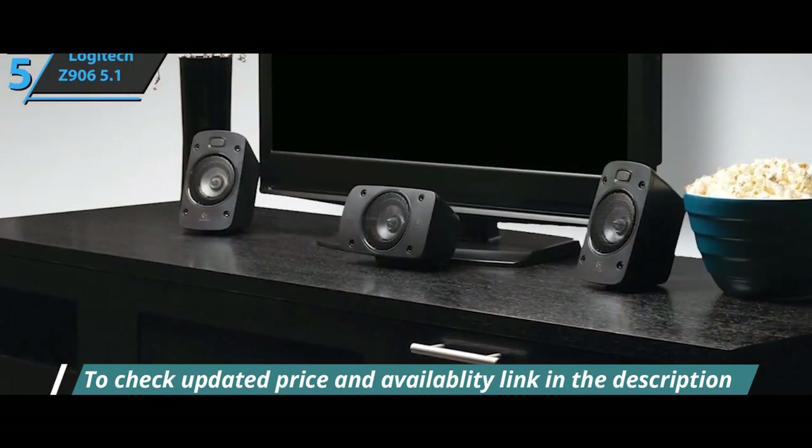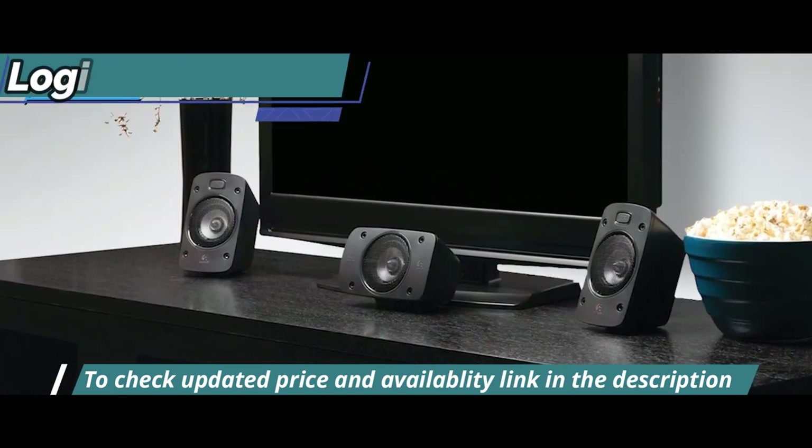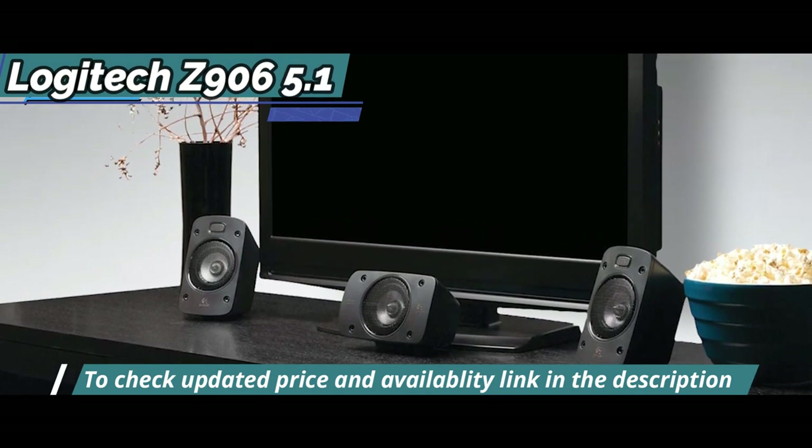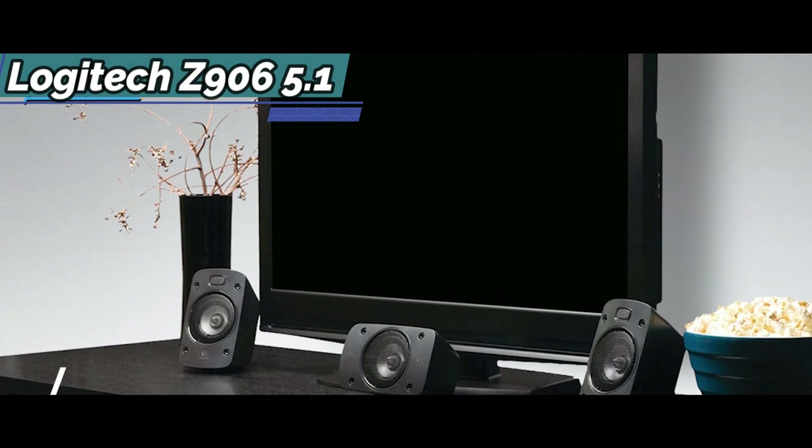The front and rear satellites can be wall-mounted, giving you many options when it comes to speaker placement. All audio inputs are located on the back of the subwoofer, but unlike most home theater systems, there are no HDMI inputs or outputs.